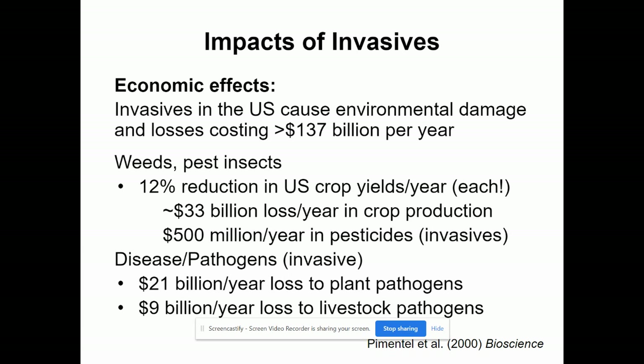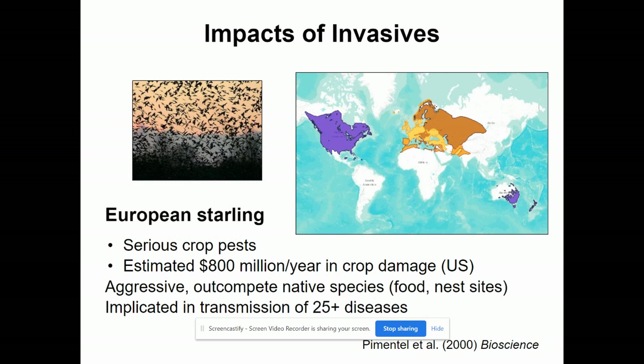Here we're going to talk about the impacts of different invasives — these are things you'd want to review before our next quiz. The European starling, if you haven't watched a YouTube video of them flying, watch one — it's amazing. These starlings live in massive groups and have serious impacts on crops. They're very aggressive, outcompete for food sources and nest sites, and have been known to transmit at least 25 different diseases. They were native in the brown region and have spread into the purple areas as well.